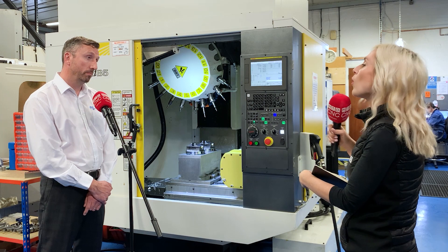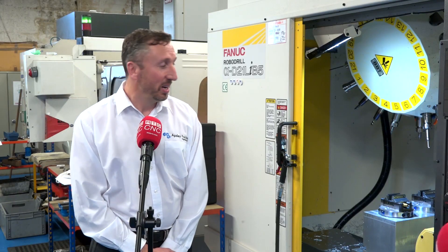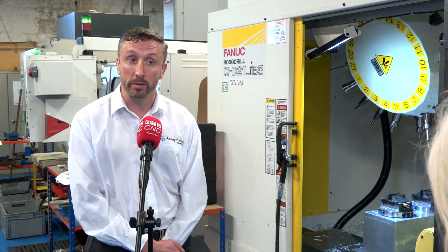So would you say it's more than a drill-tap machine, and why? Well, certainly — the fact that you can machine pretty much everything we can on our BT40 machines on here, without any reduction in productivity or output. In fact, if anything, it's going faster than those machines.